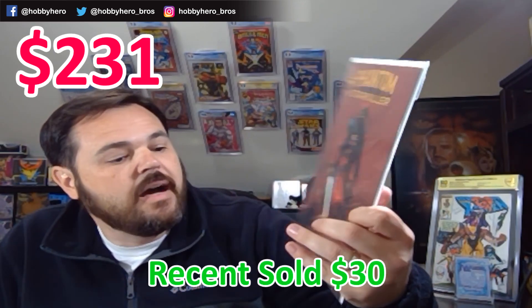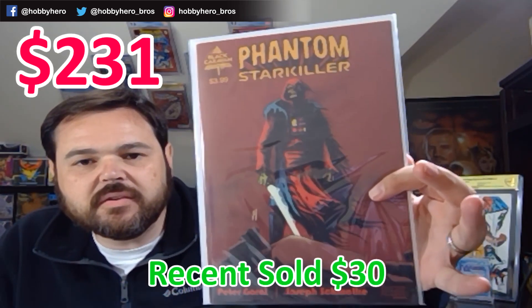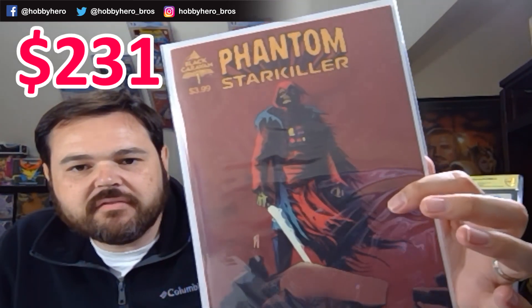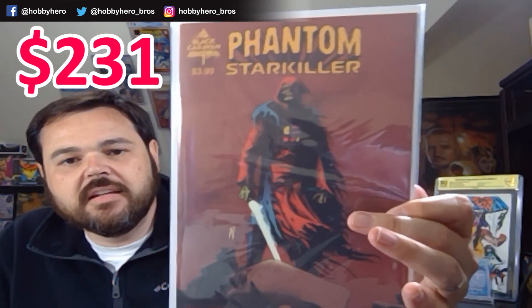Next we've got Phantom Starkiller #1. Not familiar with this particular book, but it's definitely got a zombie Darth Vader vibe going on. Can't wait to check that one out. I don't know if it's a one-shot or just the number one, but it's a cool looking book.